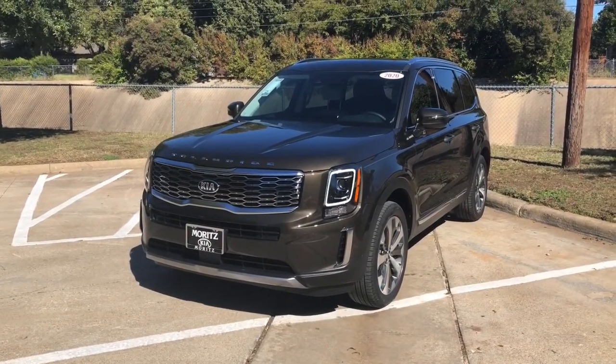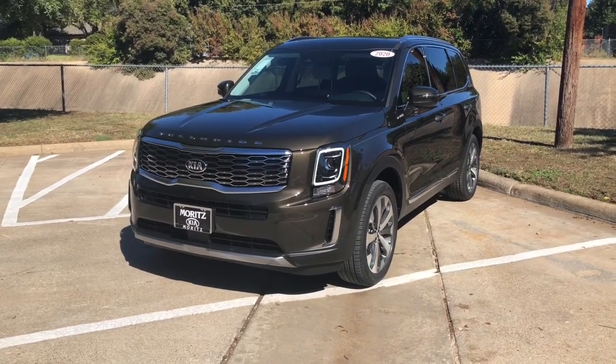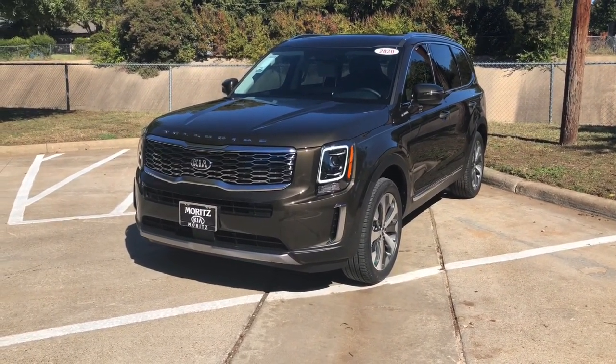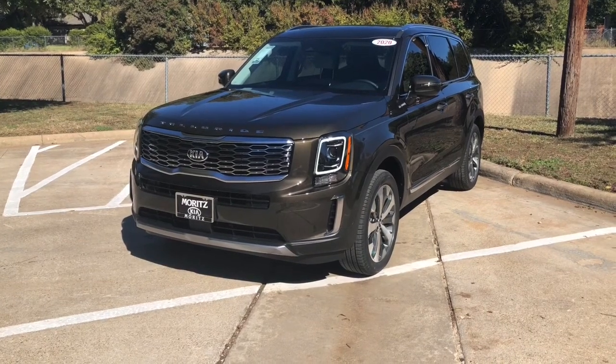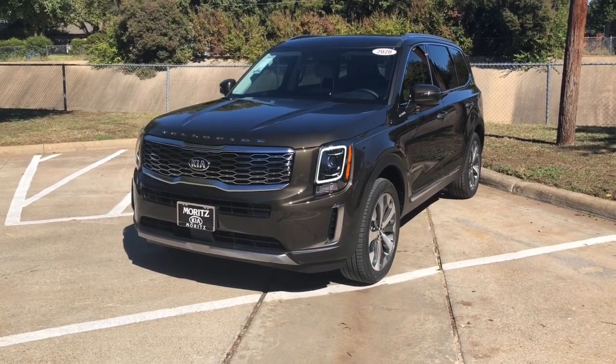Good afternoon, YouTubers. I'm Steve Potter, I work at Moritz Kia in Hurst, and today I have the 2020 Kia Telluride EX Premium that I want to show you. I'm going to show you why this one really sparkles and shines.